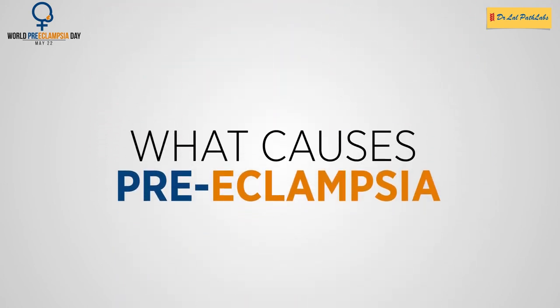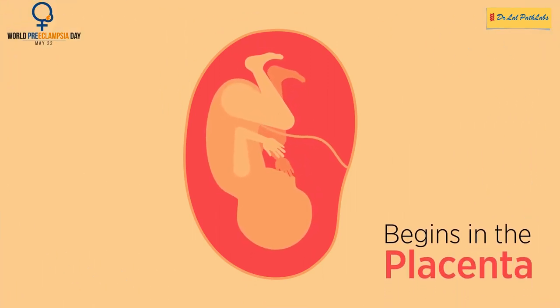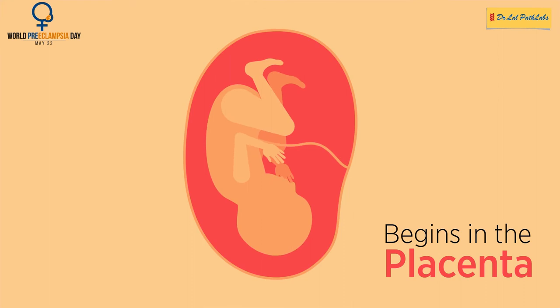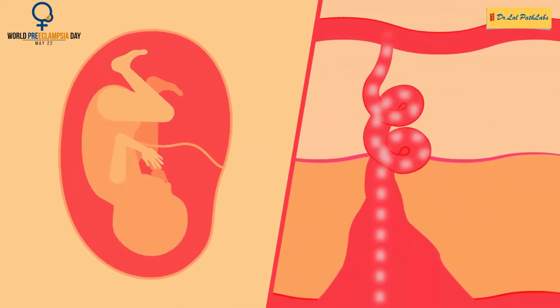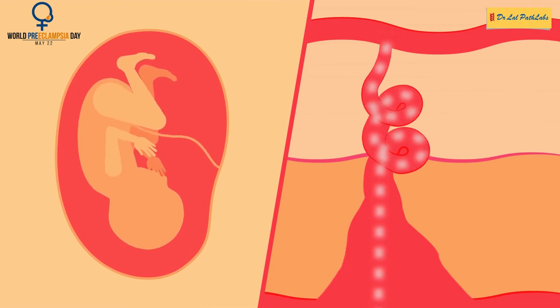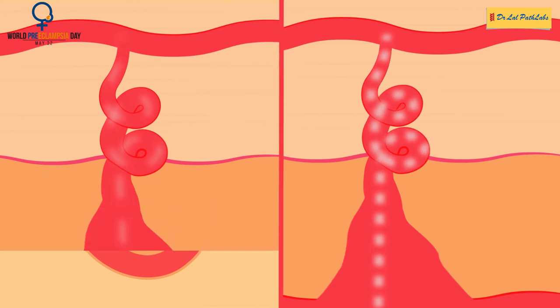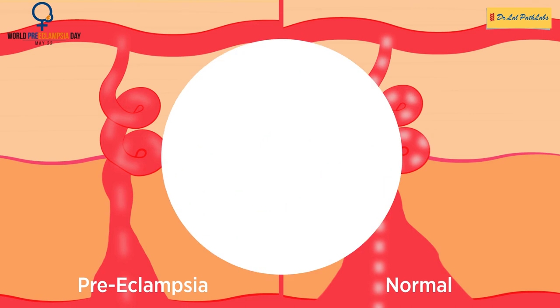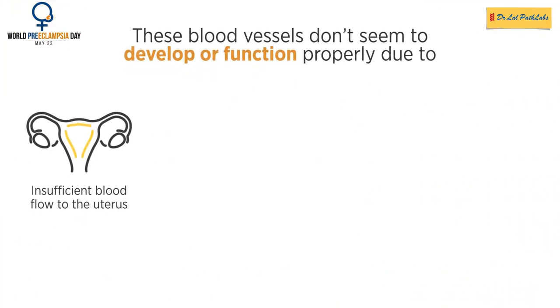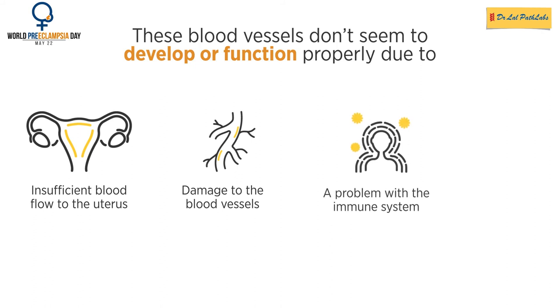Experts believe pre-eclampsia begins in the placenta, the organ that nourishes the fetus throughout pregnancy. Early in pregnancy, new blood vessels develop and evolve to efficiently send blood to the placenta. In women with pre-eclampsia, these blood vessels don't seem to develop or function properly. This could be due to insufficient blood flow to the uterus, damage to the blood vessels, a problem with the immune system, or certain genes.